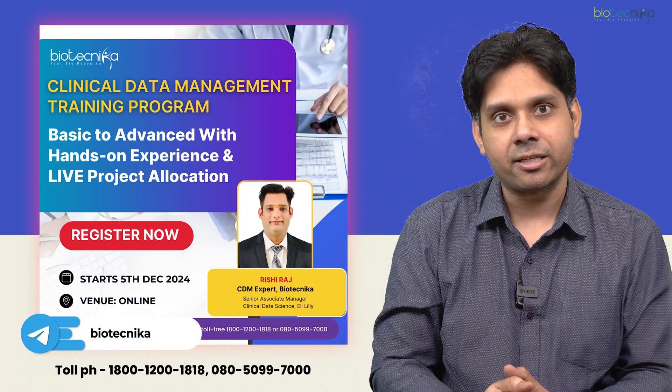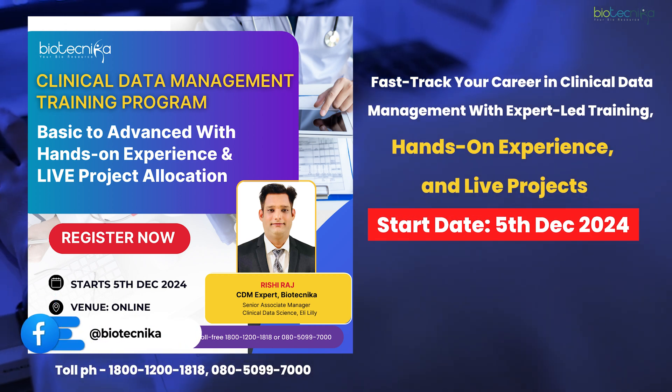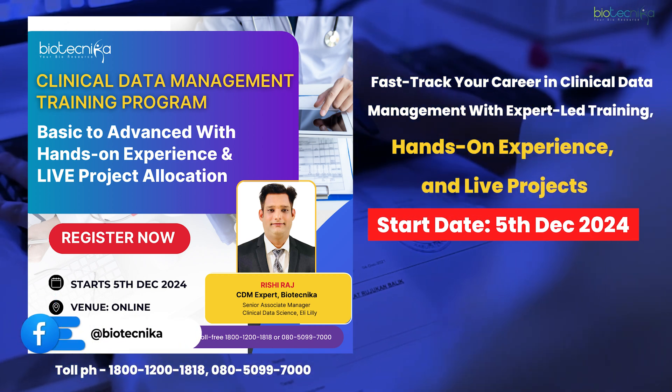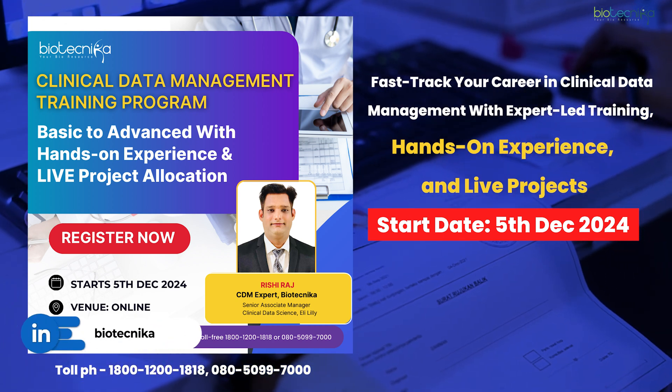You'll also get project experience with Biotechnica. You can learn this in your evening time and don't need to go anywhere because the entire training is online. The link is given in the description — you can check it out.